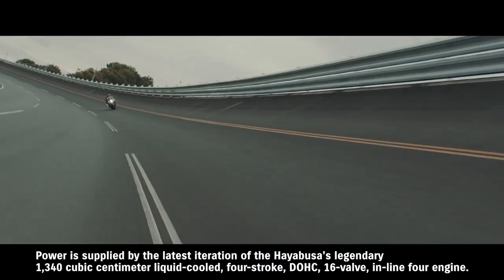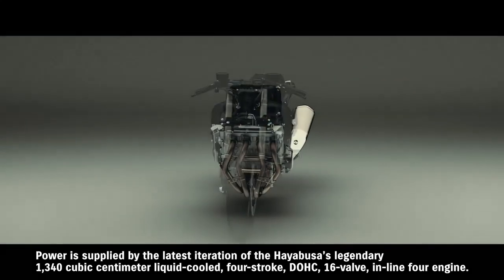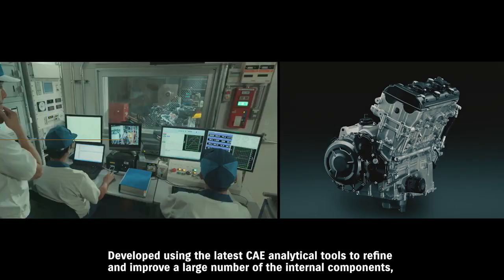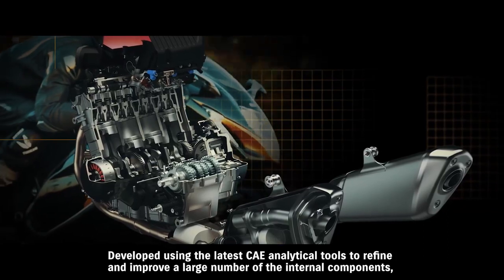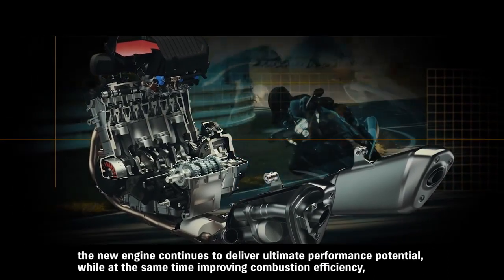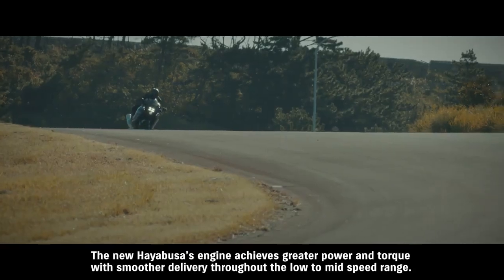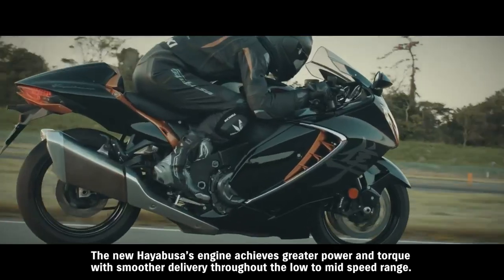Power is supplied by the latest iteration of the Hayabusa's legendary 1,340 cubic centimeter liquid-cooled 4-stroke DOHC 16-valve inline-4 engine. Developed using the latest CAE analytical tools to refine and improve a large number of internal components, the new engine continues to deliver ultimate performance potential, while improving combustion efficiency, environmental responsibility, and durability. The new Hayabusa's engine achieves greater power and torque with smoother delivery throughout the low to mid-speed range.